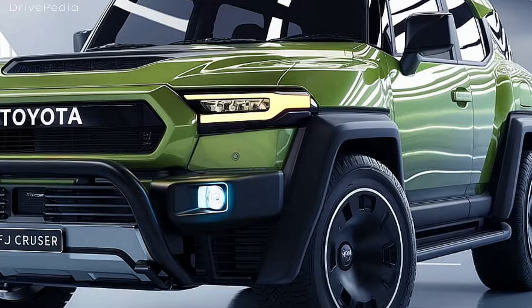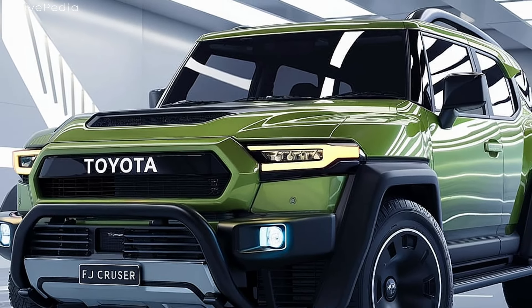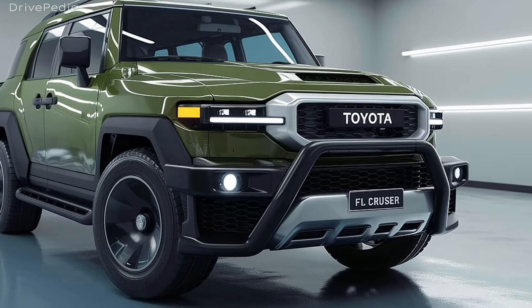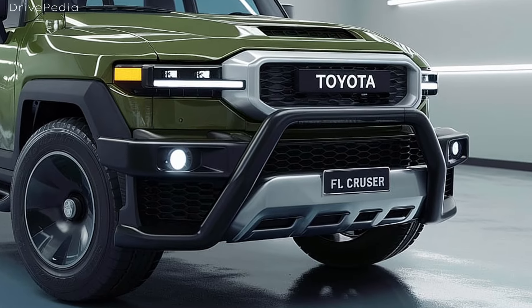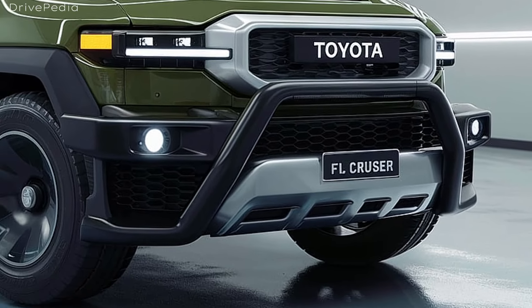With seating for up to five, the FJ Cruiser boasts ample headroom and legroom, making long drives a breeze. The infotainment system is equipped with a large touchscreen display offering Apple CarPlay and Android Auto integration, so you can stay connected on the go. You'll also appreciate the sound system, which provides crisp audio whether you're on the highway or off the beaten path.